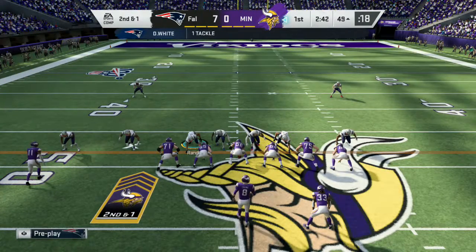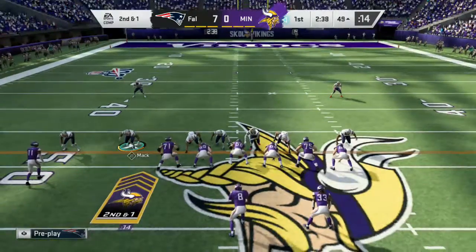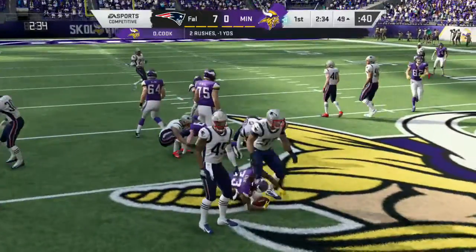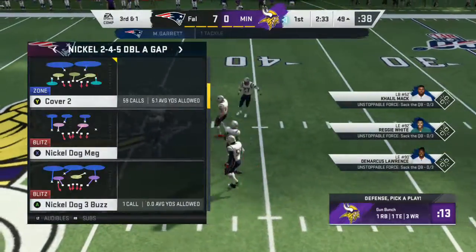Nice rhythm throw there on first down. He located his tight end, made it a nice easy pitch and catch. Hoping he can break a tackle or two — wasn't able to do that there, but still good yardage. Looking for a seam but finding none. He'll get back to the line of scrimmage, and that's it.